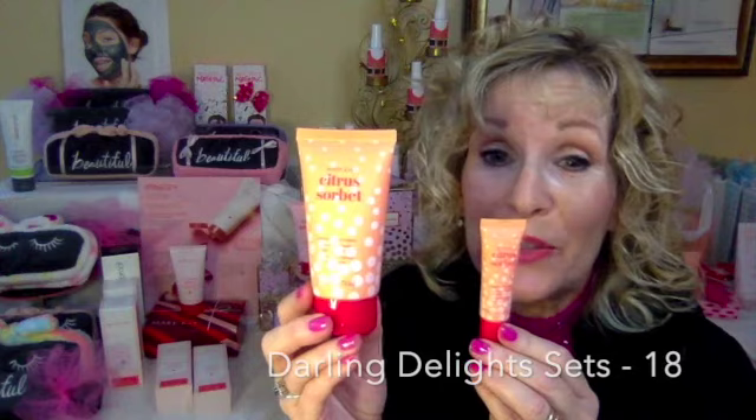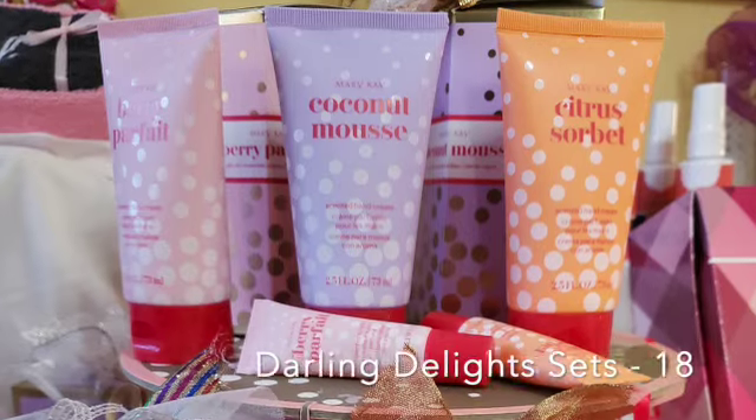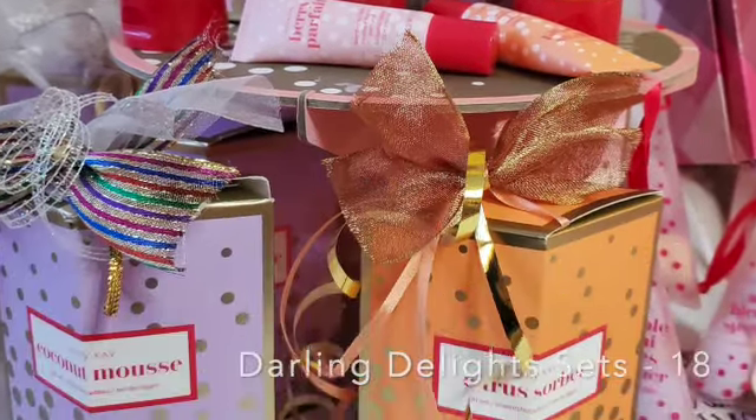Darling Delight — citrus, coconut, and berry. Three different kinds of hand cream and lip balm. The set is $18.